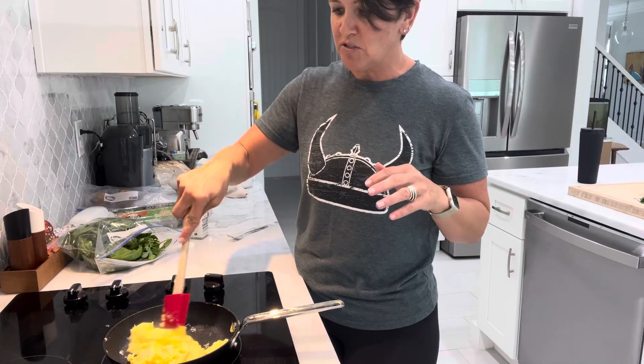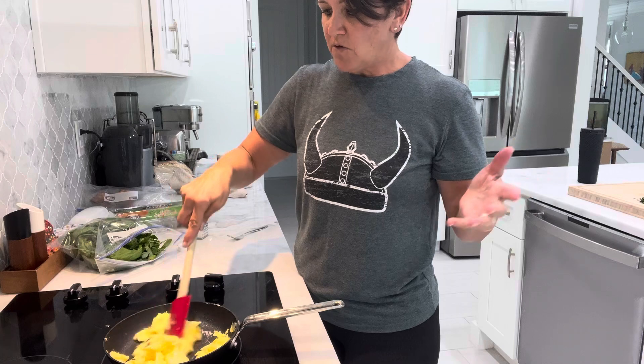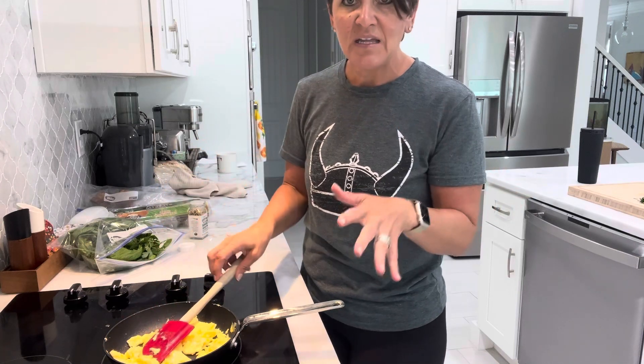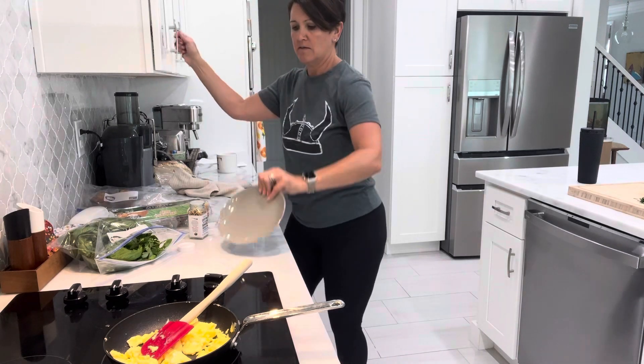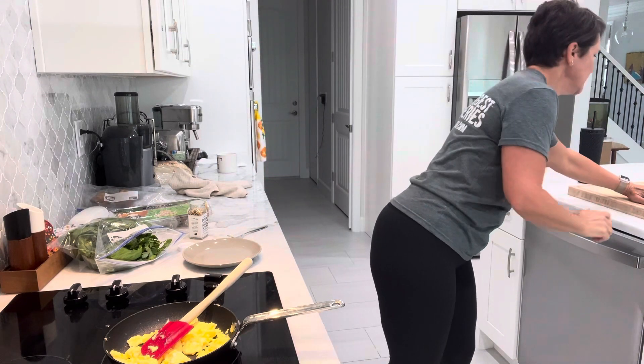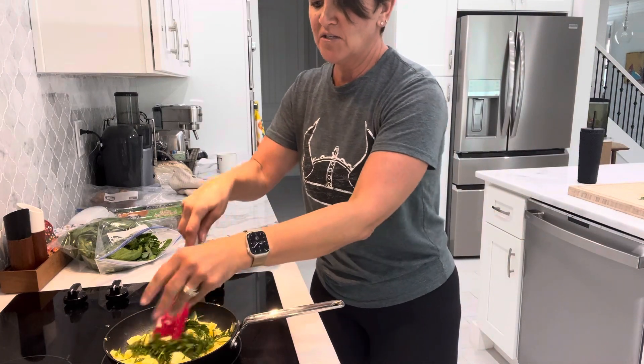I've just scrambled these three eggs with a little dab of butter. You could add cheese if you want — I don't have cheese in this today. I scrambled that, grabbed a plate, and I'm going to fold in and chop up these fresh herbs.